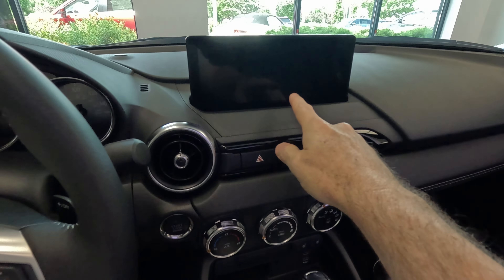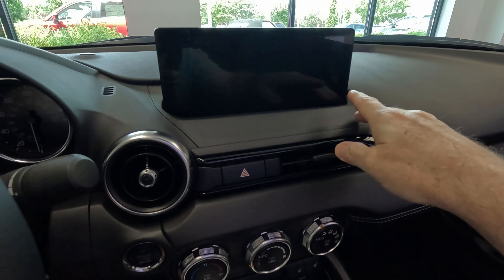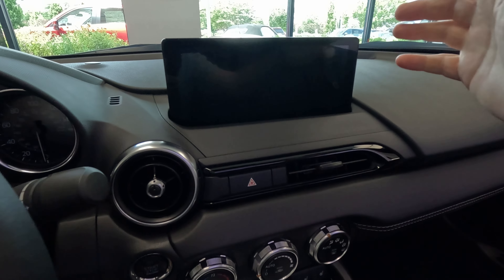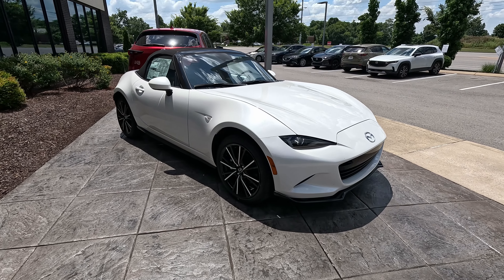It's pretty subtle. The first thing you're going to notice inside is the display screen for the Mazda Connect — it uses the new version and it's an 8.8-inch instead of the seven-inch.